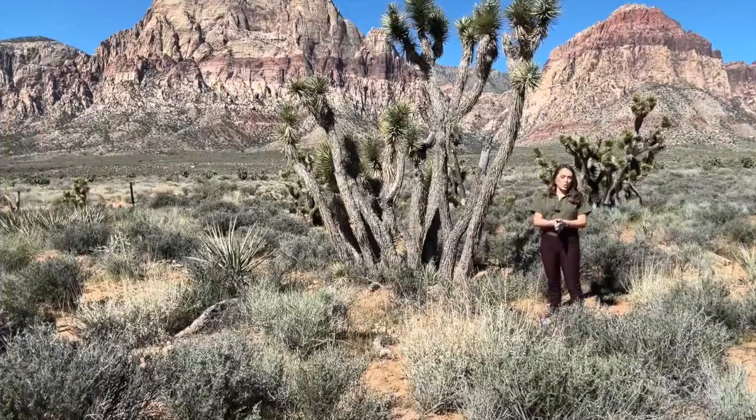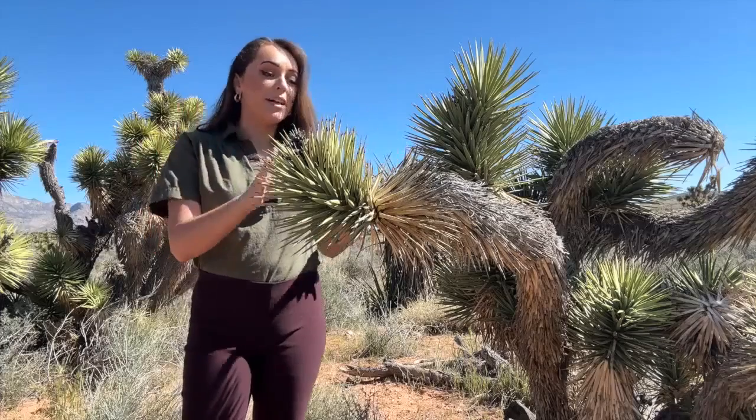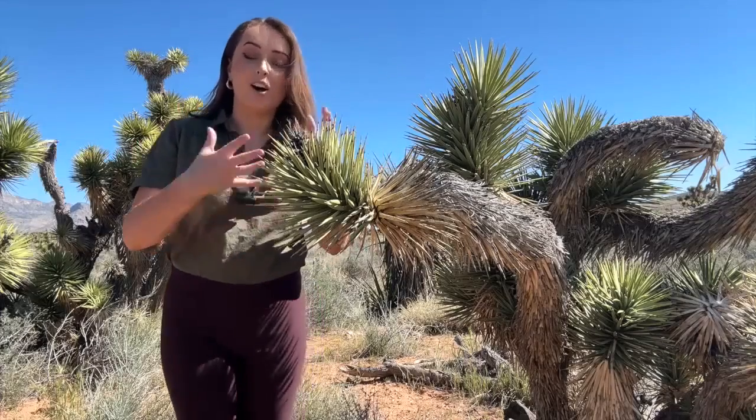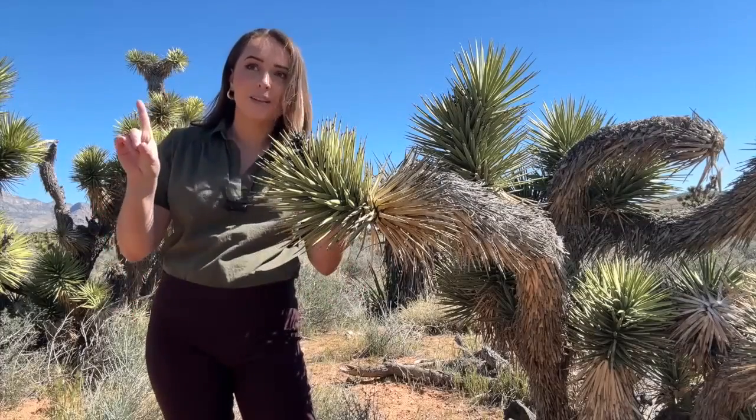Researchers are recording everything about the trees, from their height — they only grow about three centimeters a year — to the number of buds on each tree limb. And not only does this research take place from here on the ground, but also takes place in the sky.